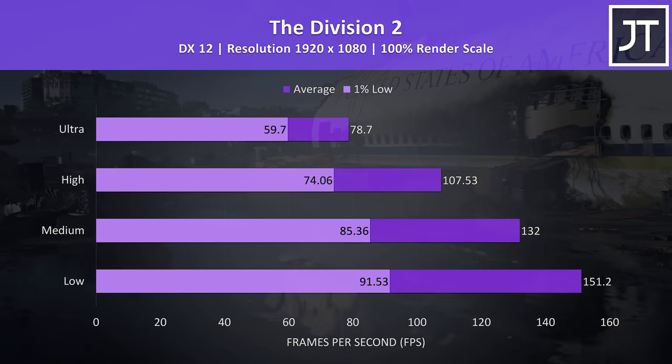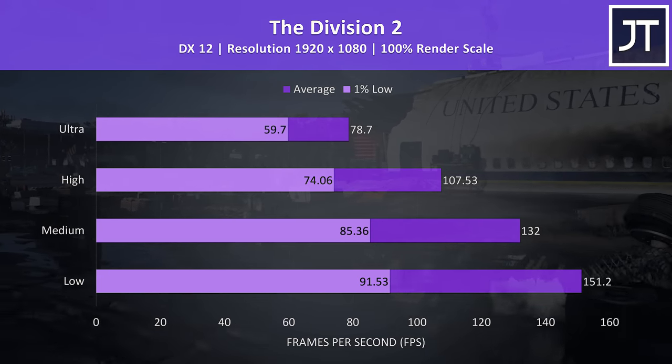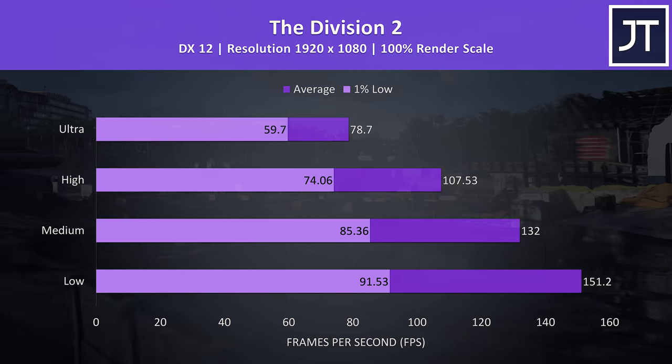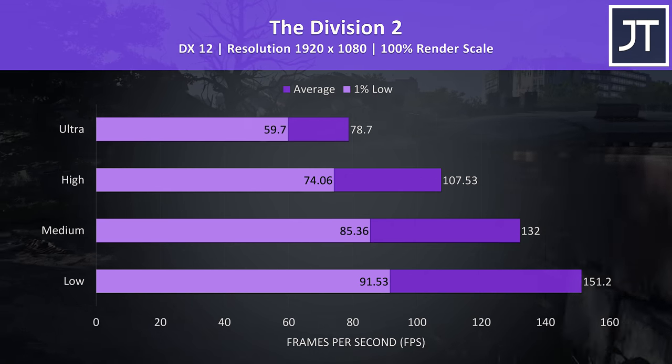The Division 2 was also tested with the built-in benchmark, and the results here seem better compared to most other laptops. The 1% low in particular isn't as low as it usually is, so it appears that the RTX 2070 is providing some benefit here.